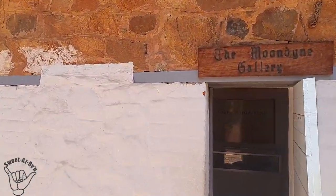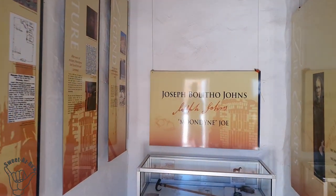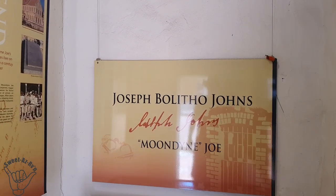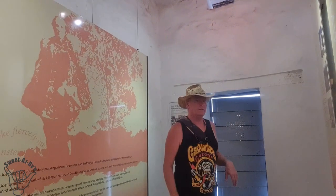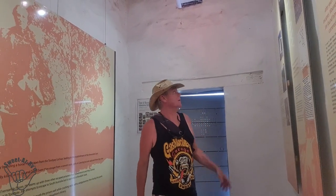My brain is just bursting with knowledge — pretty awesome jail! There's one room in particular with a colorful story about a fella called Moondyne Joe. Here is the Moondyne gallery — Joseph Bolitho Johns, Moondyne Joe — a pretty colorful history. Here I am in one of the cells in Toodyay, and this one has his history. His nickname 'Moondyne' came from a hill where he was found.